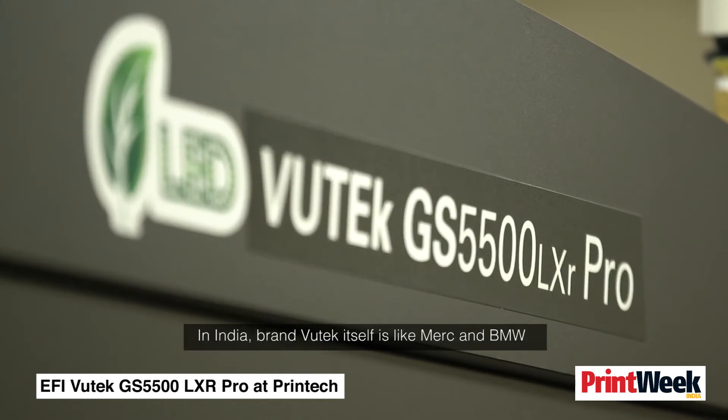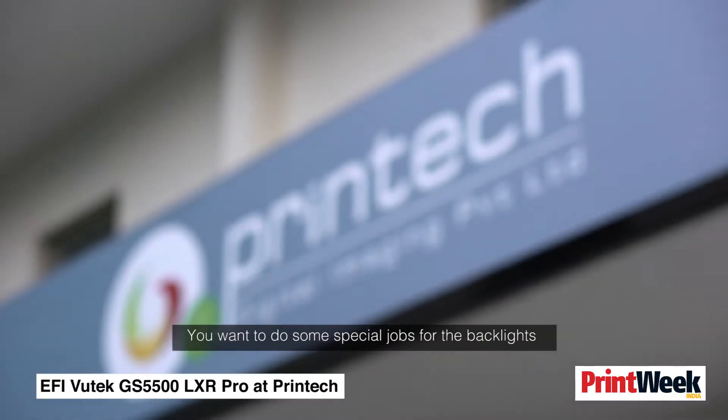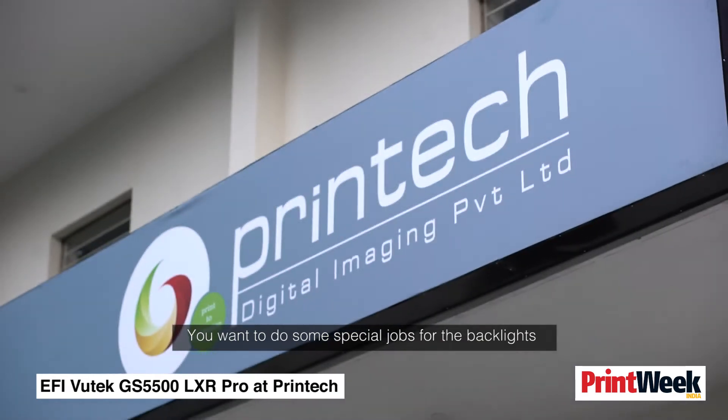In India, the Vutech brand is like Merck and BMW. White ink is a very, very superior technology. You want to do special jobs for backlit displays — creating a day-night balance — and white ink makes that possible.